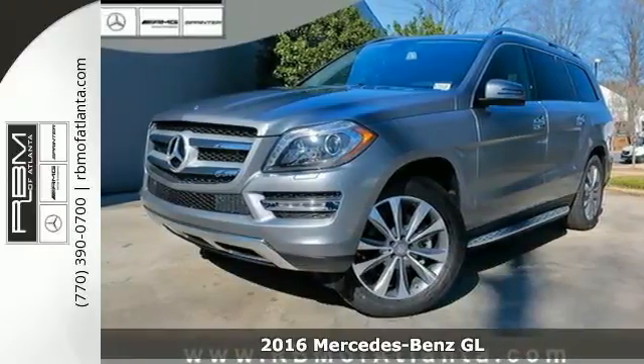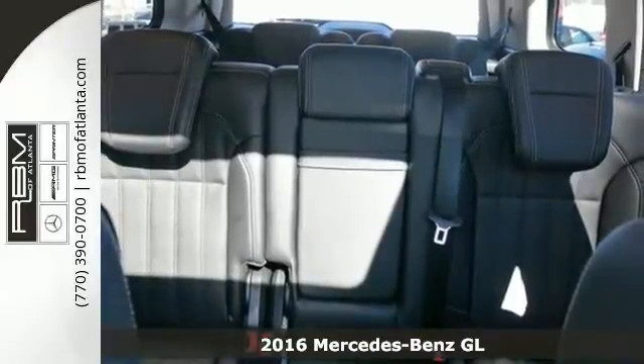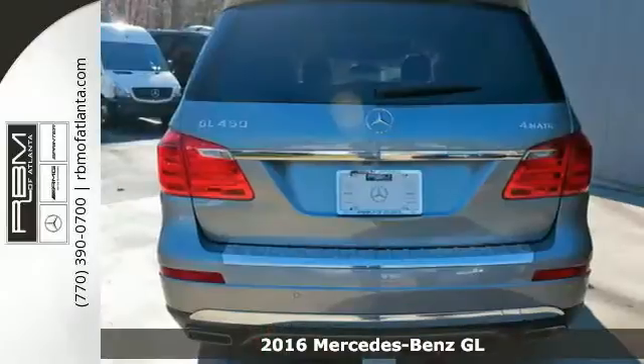Here's a 2016 Mercedes-Benz GL-Class. This GL-Class is the luxury SUV with full-size room and full-strength performance.